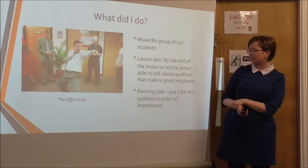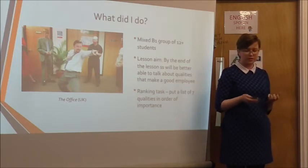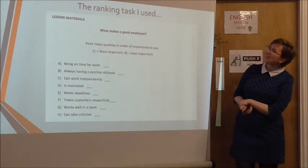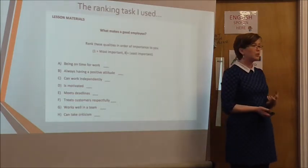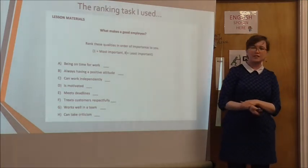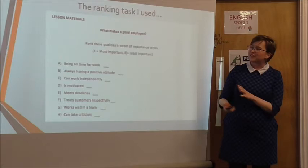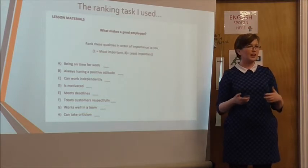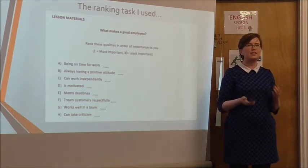I made a ranking task with a list of seven qualities and they had to choose which ones were most important. This is what it looked like — my first ever one, and even looking at it now I'm mortified. 'What makes a good employee? Write these qualities in order of importance to you.' Students do this alone, then compare and have a chat about similarities and differences. I found it quite challenging because I wasn't sure whether to include difficult language or just focus on communication — trying to find that balance was tough.